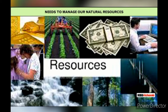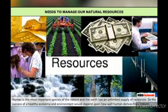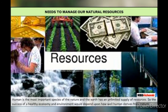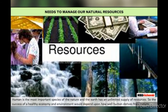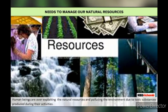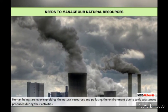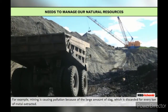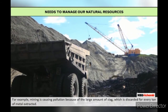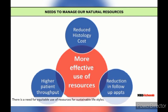Needs to manage our natural resources: Human beings are over-exploiting natural resources and polluting the environment due to toxic substances produced during their activities. For example, mining is causing pollution because of the large amount of slag discarded for every tonne of metal extracted. There is a need for equitable use of resources for sustainable lifestyles.